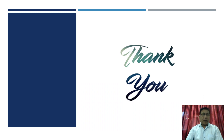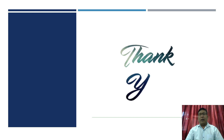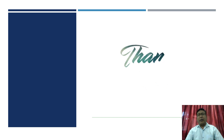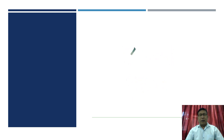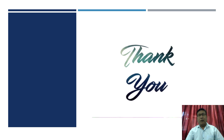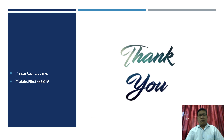Thank you. If you have any questions or queries, please contact me through my mobile number 9863286849, or you can email me at my email ID. Thank you once again. Bye-bye.